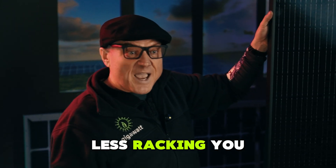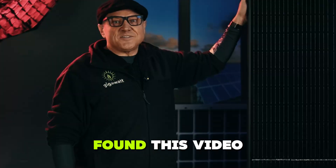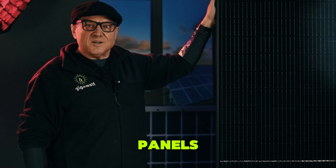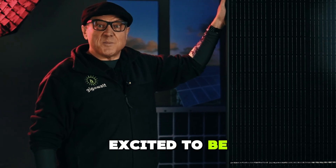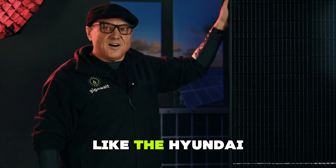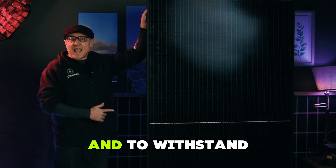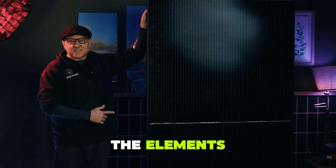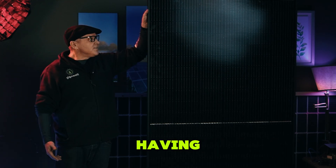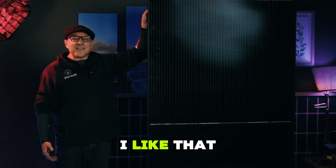Fewer panels, less racking — higher efficiency is better. At Gigawatt, we only offer tier one solar panels, and we're really excited to be partnered with Hyundai to bring you some of their flagship products, like the Hyundai 410 — a panel that's built to last and to withstand the elements. That's reliability you can count on. It's like having peace of mind installed on your roof.